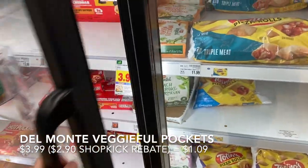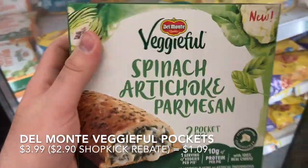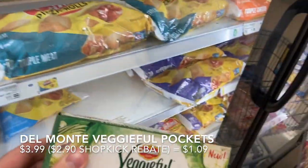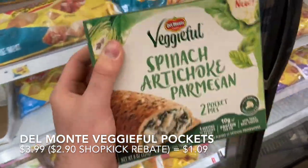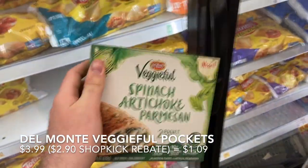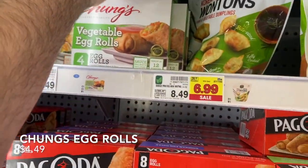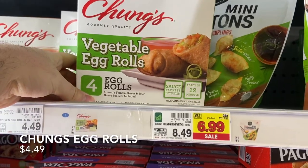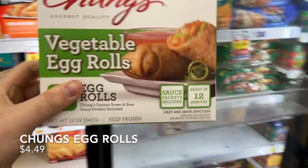Doing a little rebate action — picking up Del Monte spinach artichoke bite pocket pies at $3.99 with $2.90 back on Shopkick, making them $1.09 for two. These are like Hot Pockets and delicious. Also grabbing a small box of Chung's vegetable egg rolls for $4.49 — ouch, but I have one or two at home to finish up first.